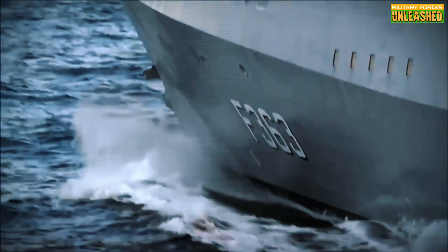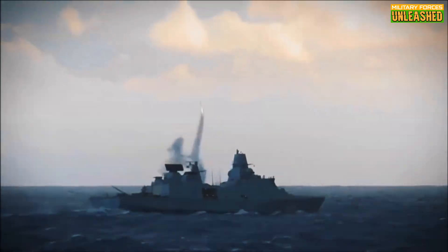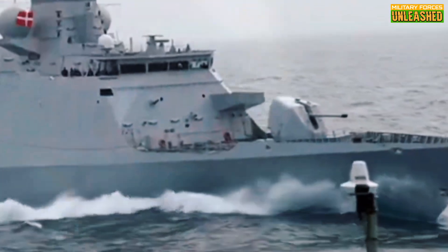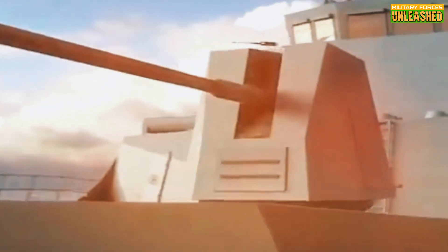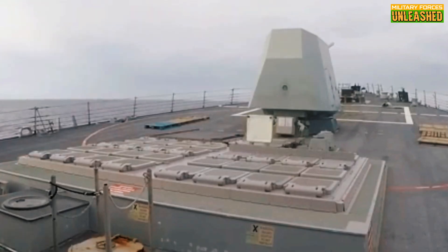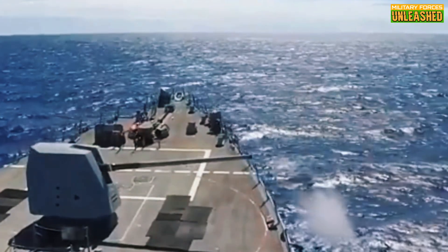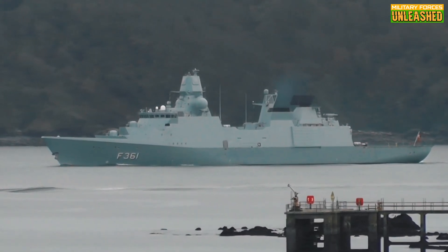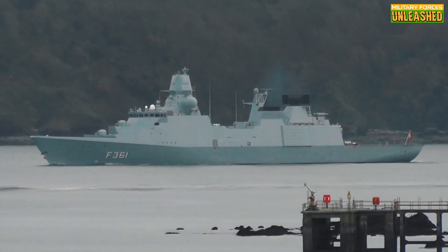Here's the thing — most people think naval warfare is all about big guns and bigger explosions. But what if I told you that one of the deadliest ships in the world doesn't even look like it belongs on the battlefield? The Iver Huitfeldt isn't just a frigate. It's a floating Swiss army knife designed to do everything from hunting submarines to shooting down missiles, all while costing less than half of what other navies spend on similar vessels. And cheaper usually means not as good — but not this time.